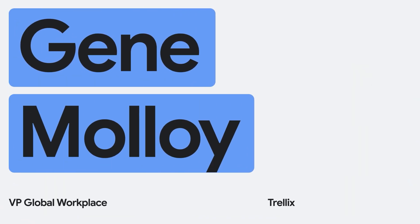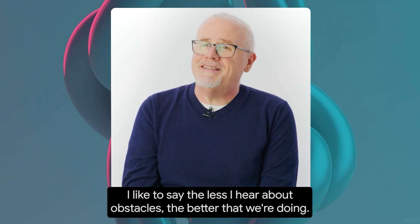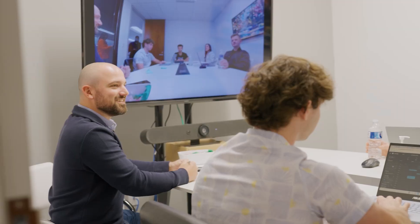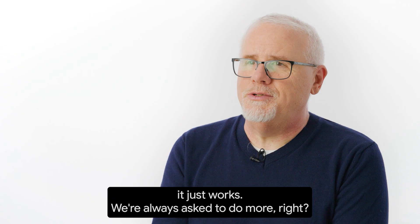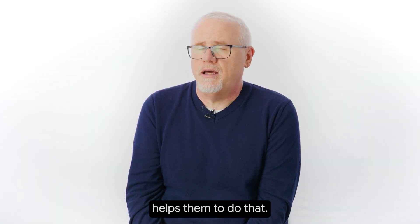I'm Gene Malloy and I'm the Vice President of the Global Workplace here at Trellix. One of the things from a support organization — I like to say the less I hear about obstacles, the better that we're doing. Because Google Workspace was built in the cloud first, it's cloud native, it just works. We're always asked to do more, and providing people with the right tools helps them to do that.